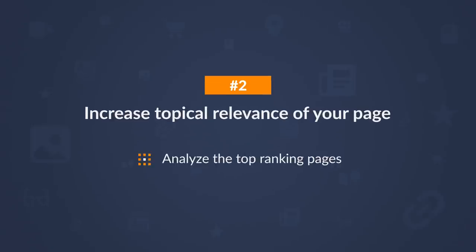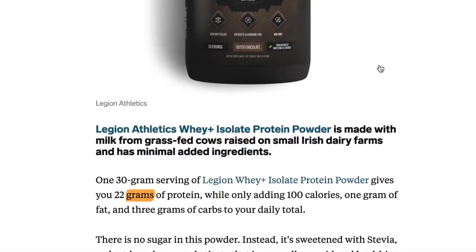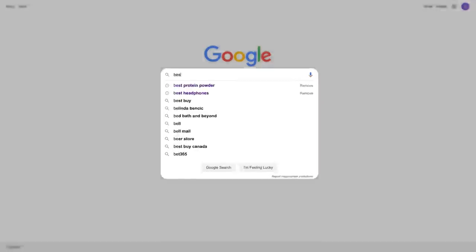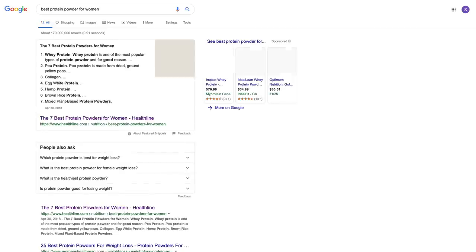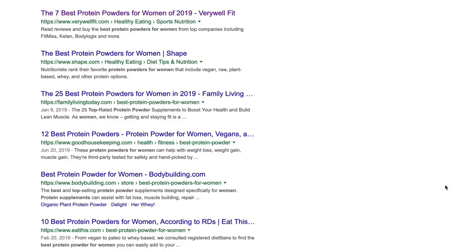First, analyze the top ranking pages and look for relevant keywords — things like whey, isolate, concentrate, grams, and calories. Second, use Google's auto-suggest: just type in your target keyword and you'll see suggestions like 'for women,' 'for men,' 'weight loss,' 'weight gain,' 'smoothies,' and 'bulking,' which are all related to protein powder. Just make sure these are related subtopics and not standalone topics. To confirm, Google the suggested keyword — if the results are completely different to your main target keyword, you should target it with its own page.